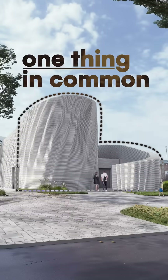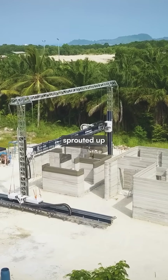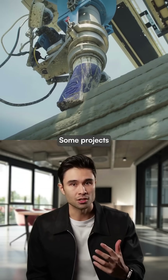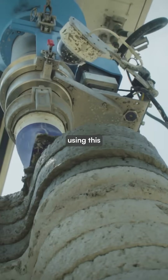These buildings all have one thing in common — they were all 3D printed. Dozens of 3D printing construction startups have sprouted up in the last few years, and some projects that would otherwise take several months can be completed in days or weeks using this new technology.